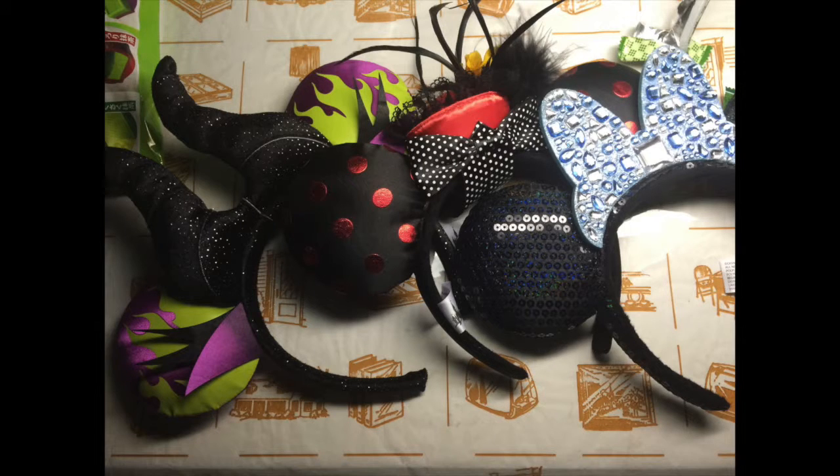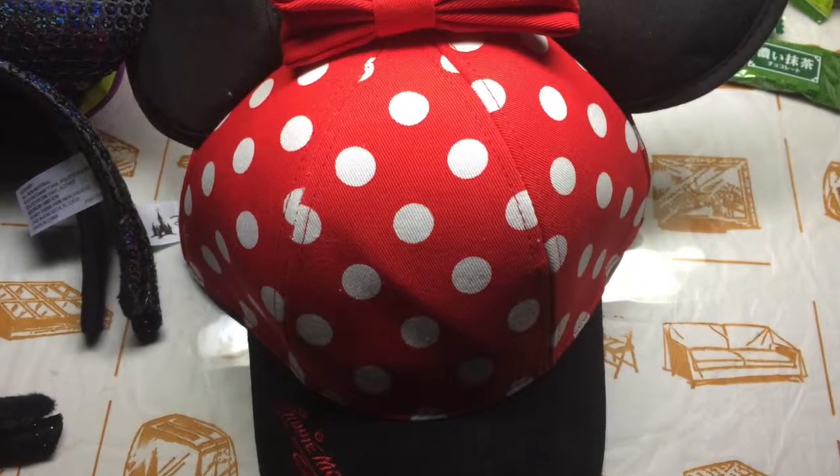I got lots of hats but didn't bring them up here, so insert photo here. I got a Mary Poppins inspired mini hat with ears, the Maleficent ear headband, the diamond celebration ear hat, and also the most popular hat there — it's an actual mini hat. I've always liked it ever since I first saw it.